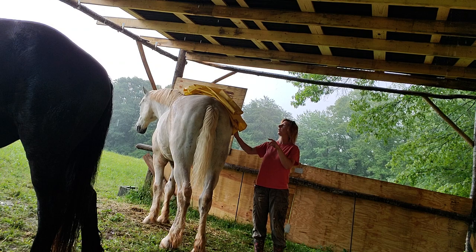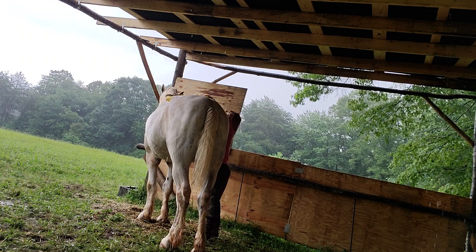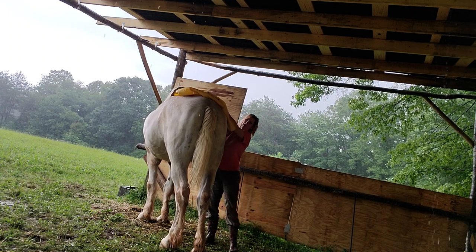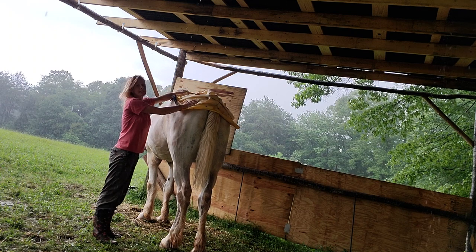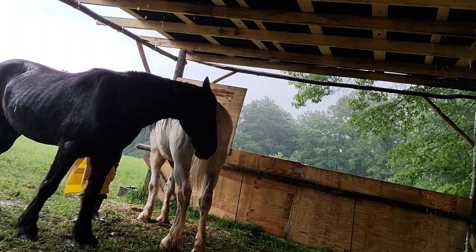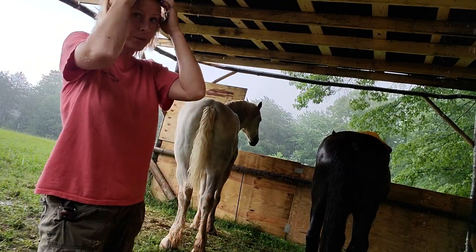He put himself over there because that is his way to get away — it's his escape. It's alright, Jarvis. I've done this with Jarvis so he's okay with it, but we're in a different space, a different situation, different sounds. So this is going to make him a little nervous. I'm kind of sacking him out, so he gets that it's not going to hurt him when it's near him or on him.